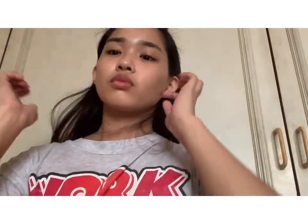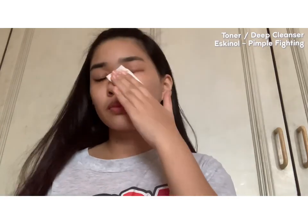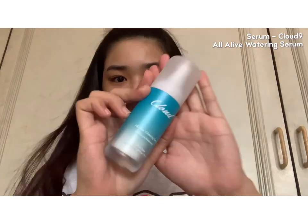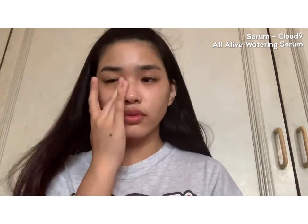After doing my morning rituals in the bathroom, I start my morning skincare. This is just 3 steps to prep my skin for the minimal makeup I'll be putting on today. Starting off with a toner or leaf cleanser — I'm using Eskinol. And then I'll be using a serum; this one is from Cloud9. Just lather that on my face.